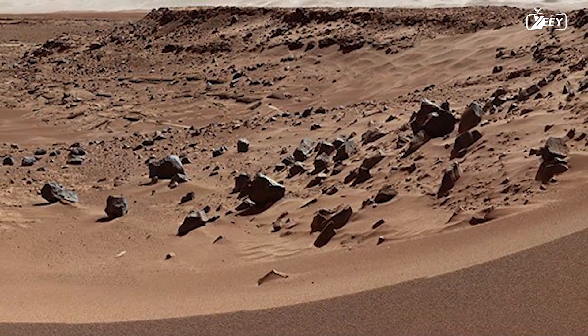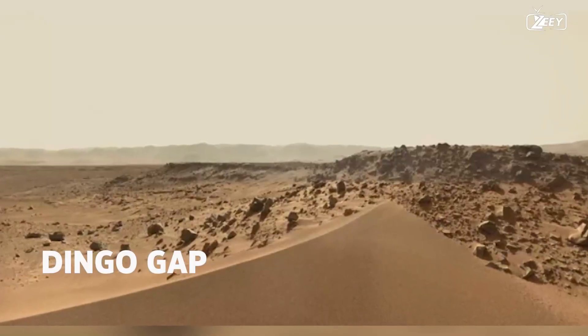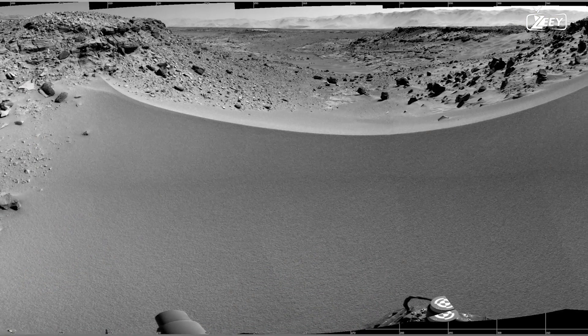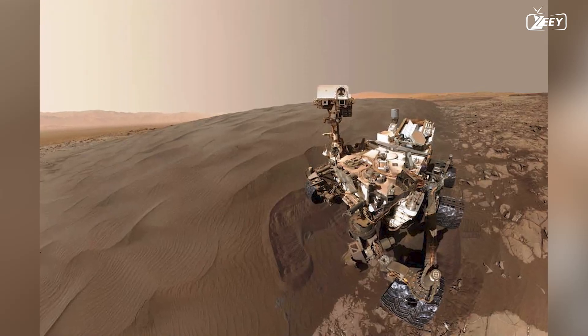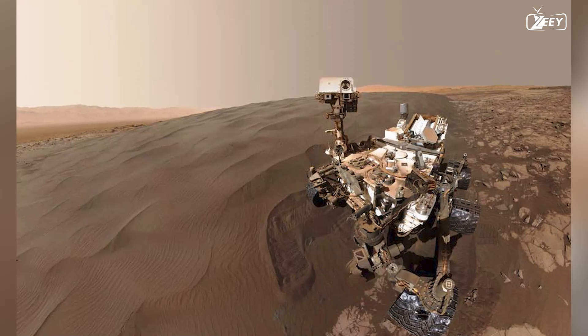Curiosity encounters yet another difficulty on Sol 526. The Dingo Gap sand dune must be crossed to reach Mount Sharp on the modified route. It will pave the way for a more level landscape, which should be less taxing on the rover's worn-out wheels. However, there is a chance that the rover could end up permanently stuck, much like Spirit, its forerunner on Mars.